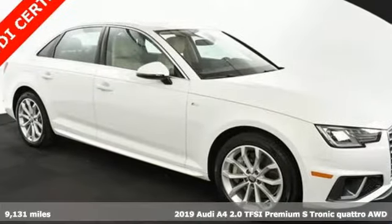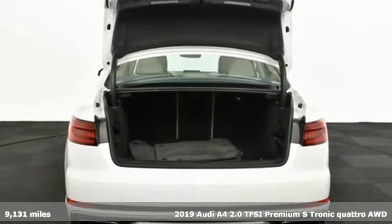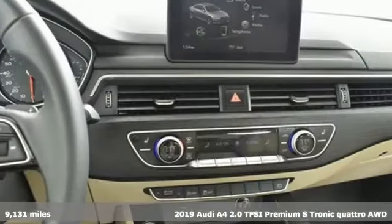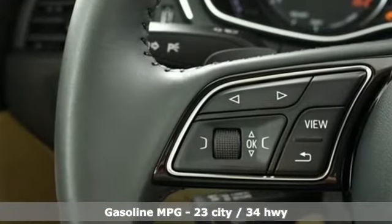Here's a 2019 Audi A4. With a chiseled profile, luxurious cabin, and German-engineered performance, this A4 is the ultimate go-getter. You'll look forward to every drive with features like these.